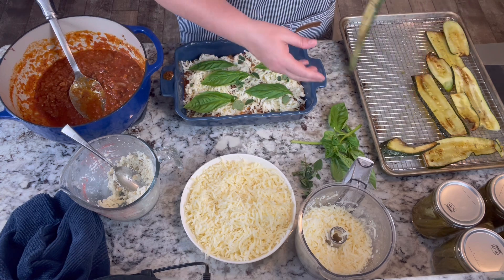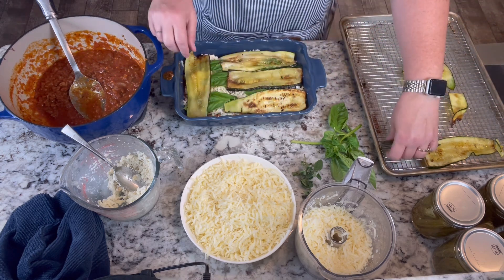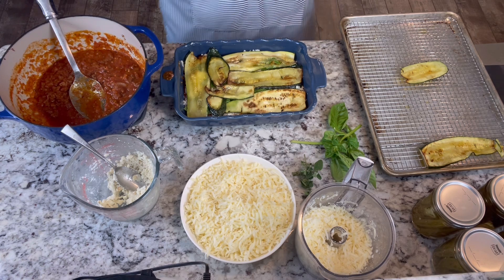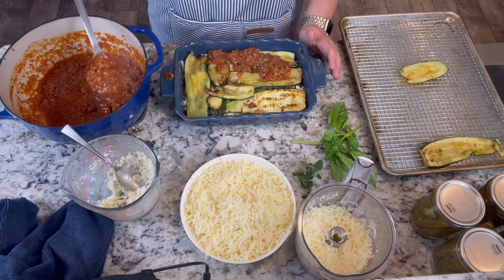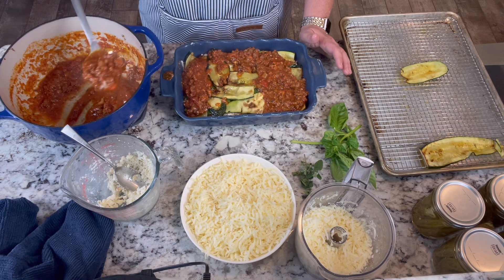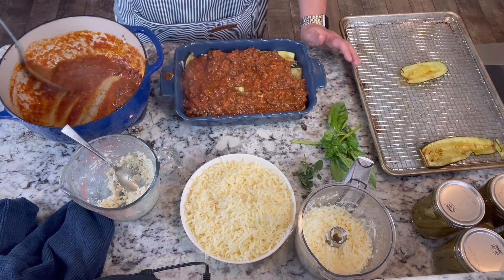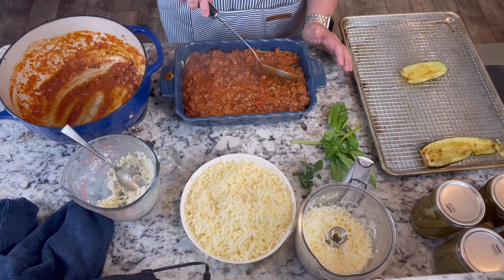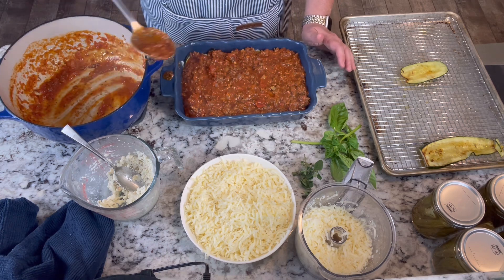We'll do our next noodle layer, then put some more sauce on. This was one pound of meat and it gave us basically two layers of sauce — just to give you an idea. This is a 7 by 11 dish. I'll go ahead and put the rest of the sauce on, getting down into the nooks and crannies.